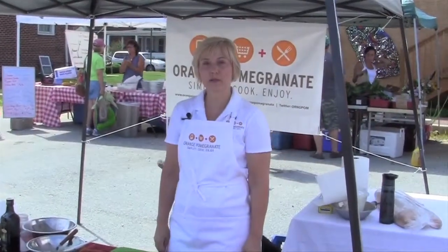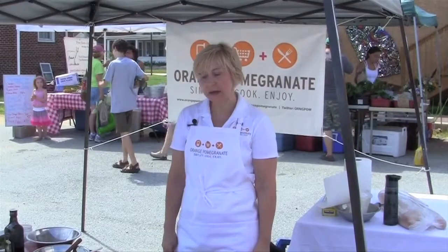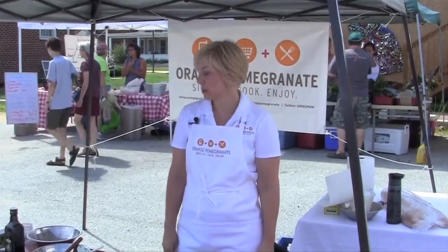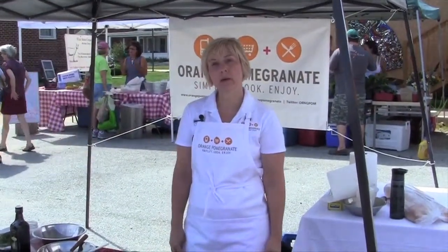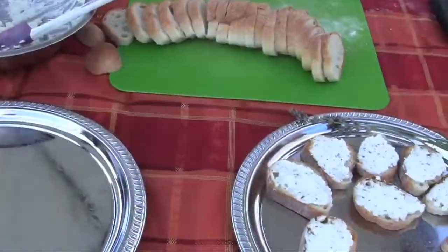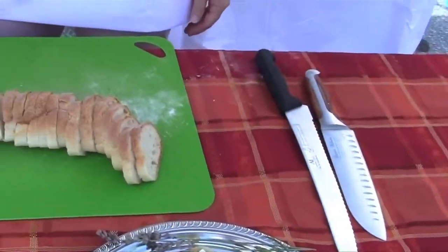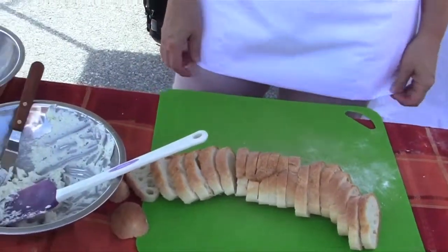Hi, this is Chef Lisa of Orange Pomegranate, and today I'm at Newark Farmer's Market, and I am making goat cheese with lavender and honey. The goat cheese is from First Aid Creamery, the honey is from Ray Draca, and the bread is from Big Sky Bakery out of Wilmington, Delaware.